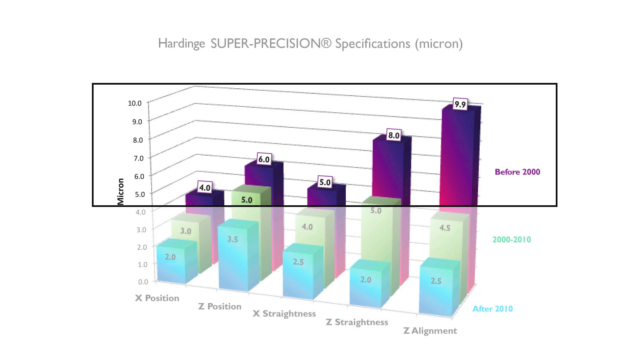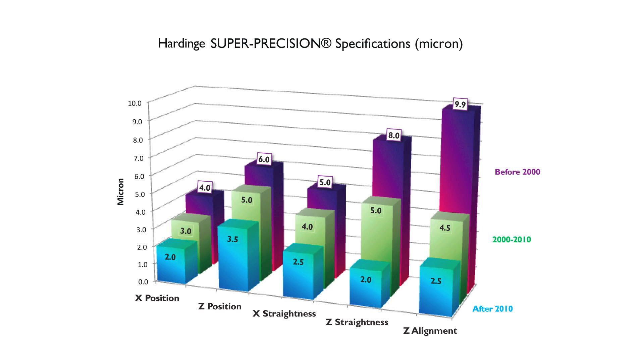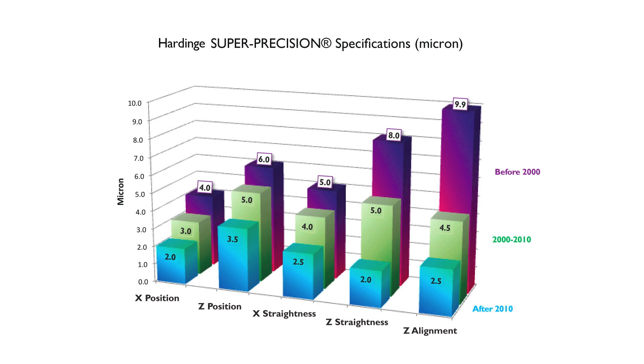As you can see, before the year 2000 as compared to after 2010, there has been a significant improvement in axis positioning, straightness, and alignment. For example, Z-axis alignments have gone from roughly 10 micron down to 2.5 micron. This has been achieved through advanced machine design, improved assembly processes, and machine control capability.